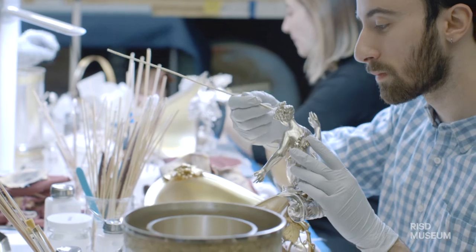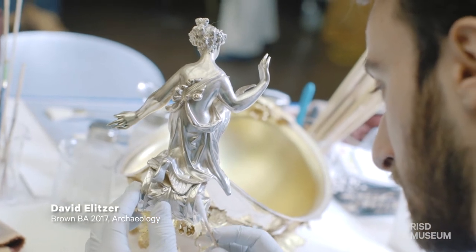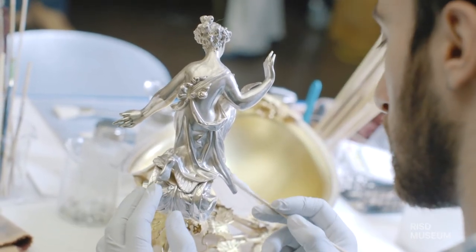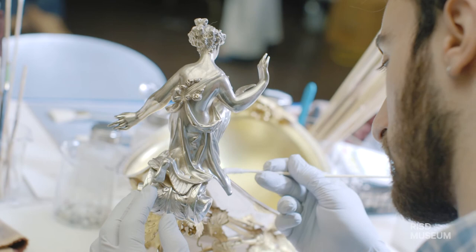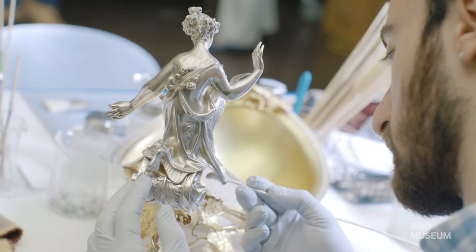Every piece of silver that I work with is different. Each individual object has its own challenges. Sometimes pieces that are supposed to be the same are actually different in very small ways, and this has an effect when you're working with the object. There's so much happening in each one that brings different challenges when you have to clean it.